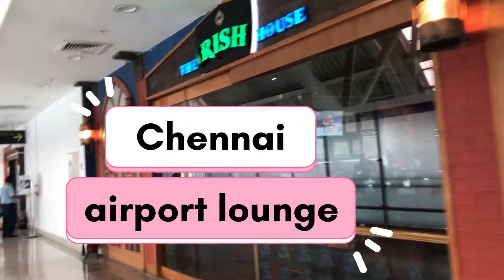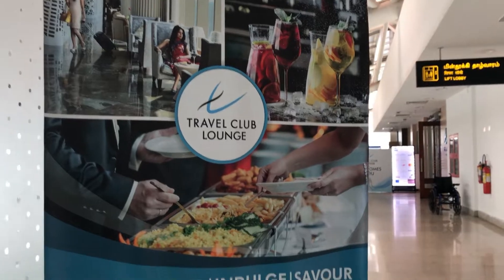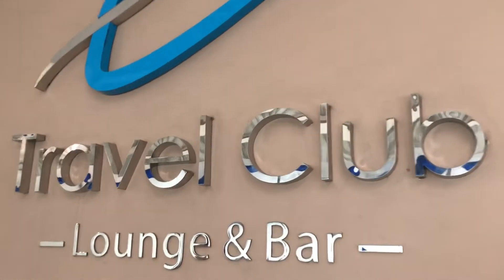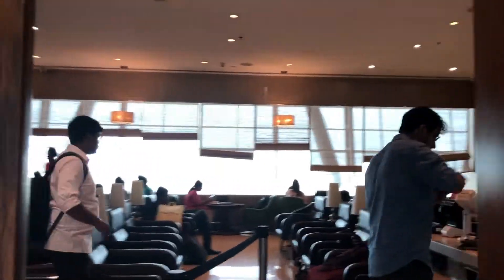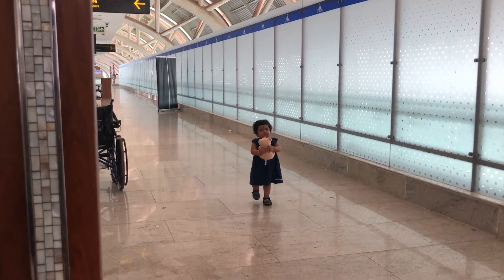Hello friends, welcome back to our channel. Today let's go to the Chennai domestic airport lounge. Whenever you are traveling by air from different domestic airports, there are different domestic lounges available. Today we are going for the Travel Club Lounge — it's a very nice lounge in Chennai airport and the food is also very delicious. I will put another video on how to get free access to this lounge.